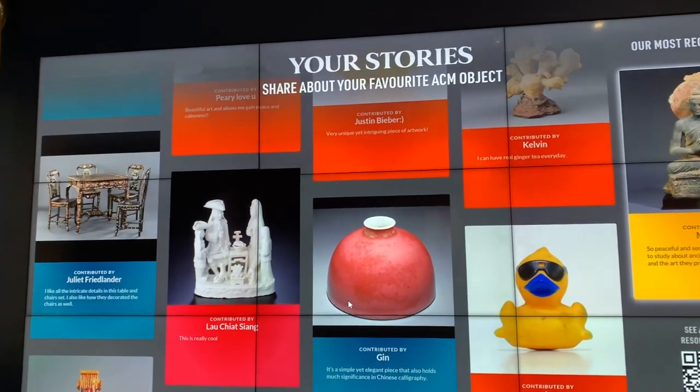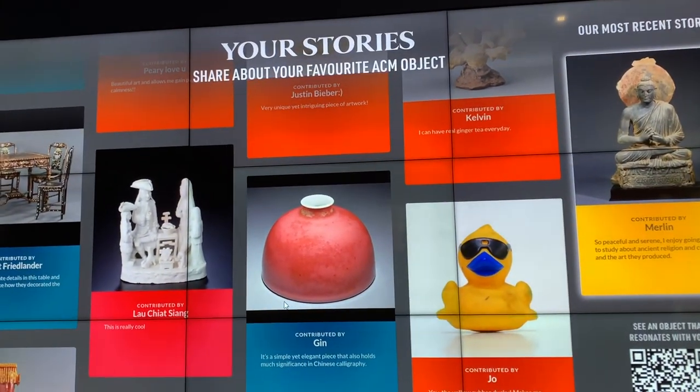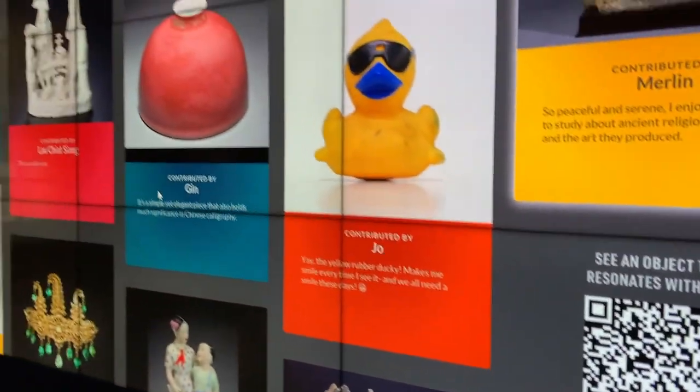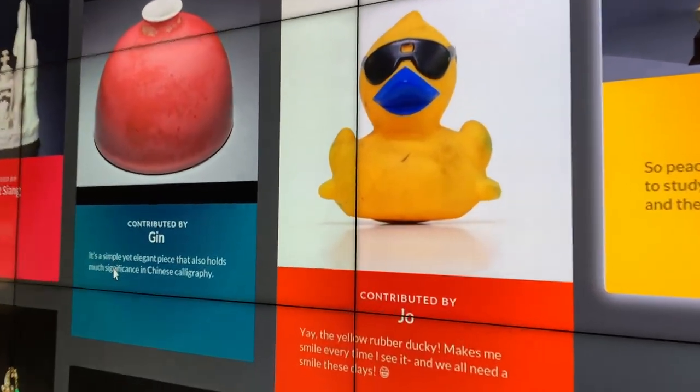There's actually a wall here where you can share about your favourite ACM objects and artifacts. What you can do is scan the QR code and then it will appear on the wall. Oh my god, it's so cute — but why is there a rubber ducky here?